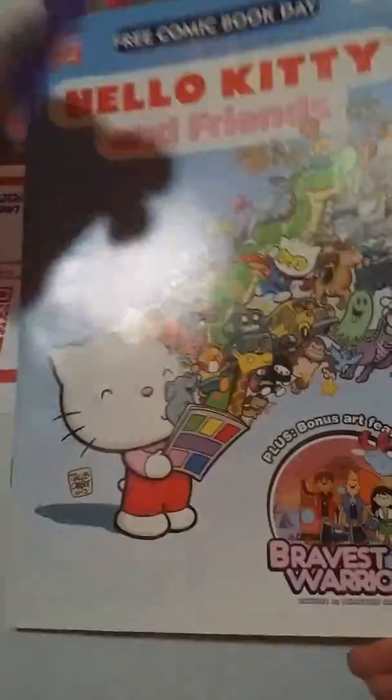Oh my goodness — there's a comic book! Hello Kitty and Friends comic book! You could read this tonight.